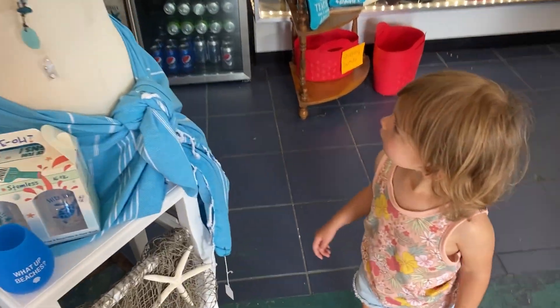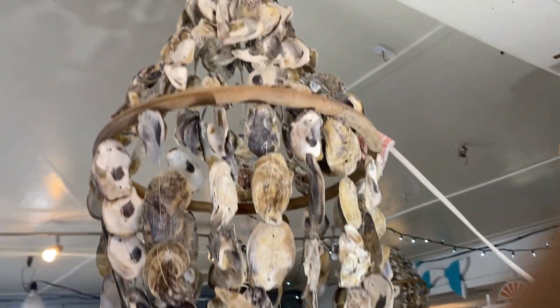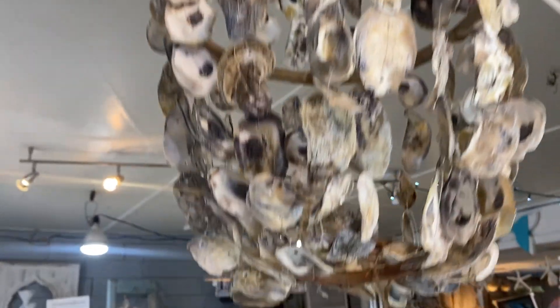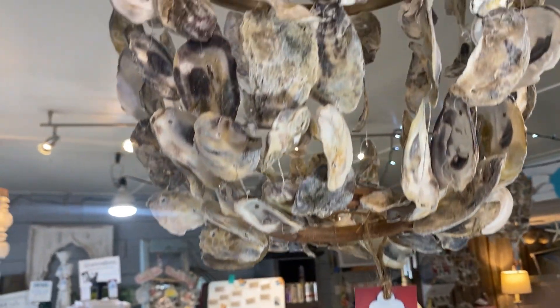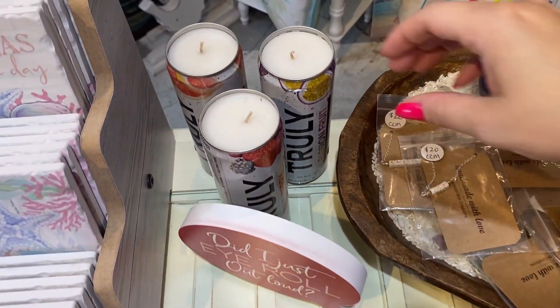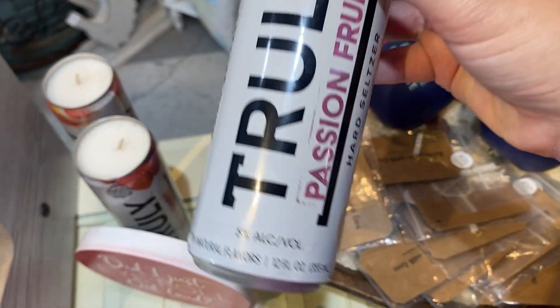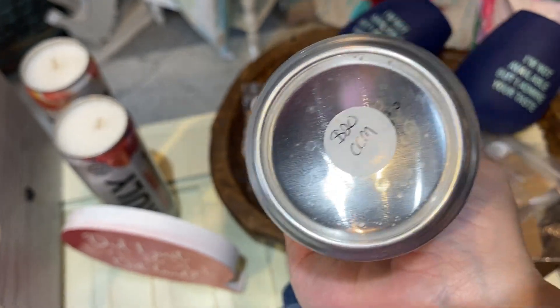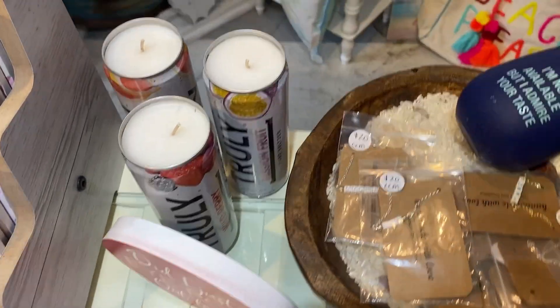Look at this chandelier — oyster shells chandelier, 36 bucks! Such a great lighting idea, especially for summer. You can also use your cans or bottles with some candle wax and turn them into a candle — always love that.